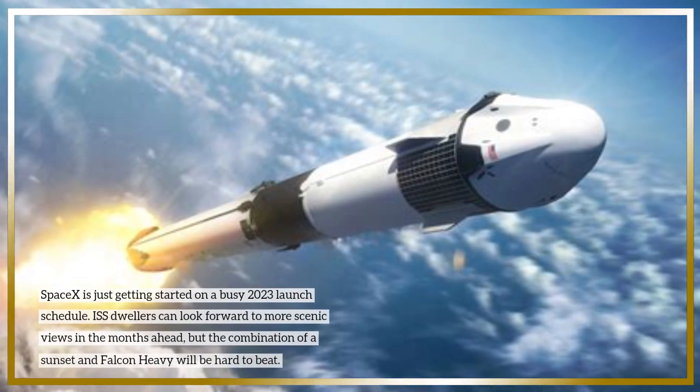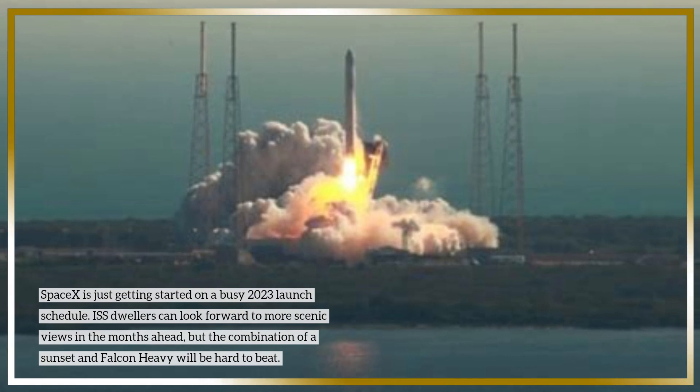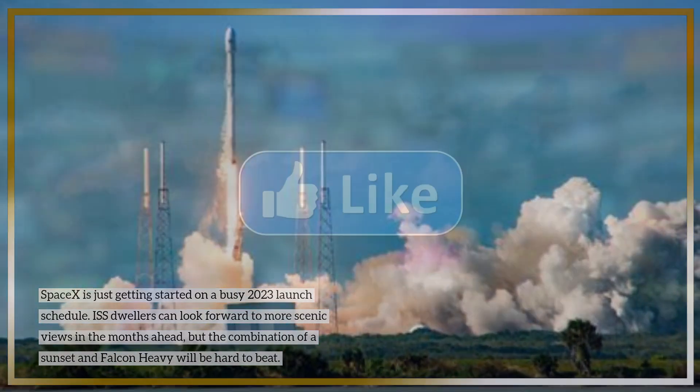SpaceX is just getting started on a busy 2023 launch schedule. ISS dwellers can look forward to more scenic views in the months ahead, but the combination of a sunset and Falcon Heavy will be hard to beat.